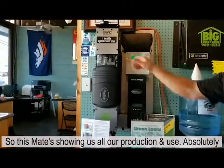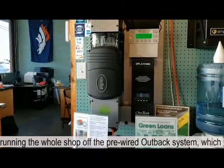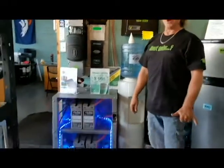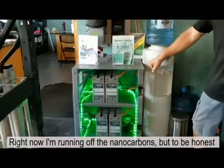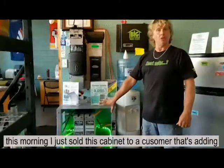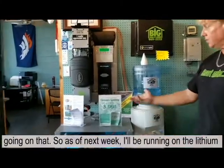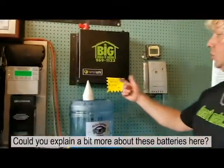Running the whole shop off the Outback system out back, which is awesome. Can't beat free power — no electricity bill. Sustainable. These are running off the Outback now. I'm running off the nano carbons, but this morning I just sold this cabinet to a customer adding on to his other ones. I'm excited to put the new Simplify down under here, so as of next week I'll be running on the lithium Simplify.